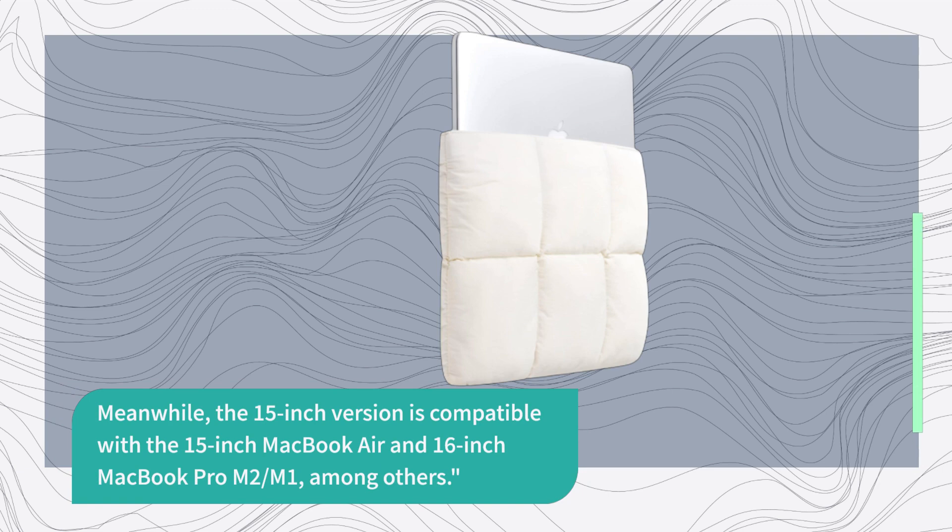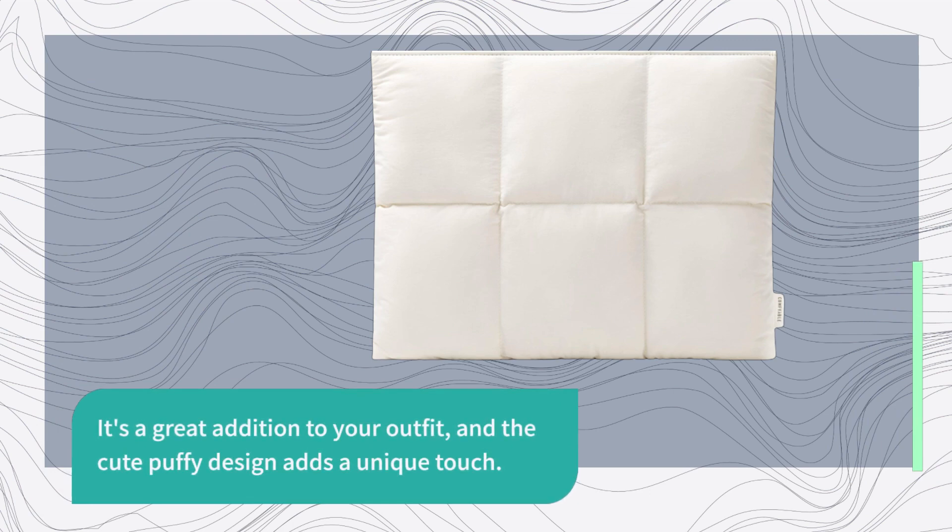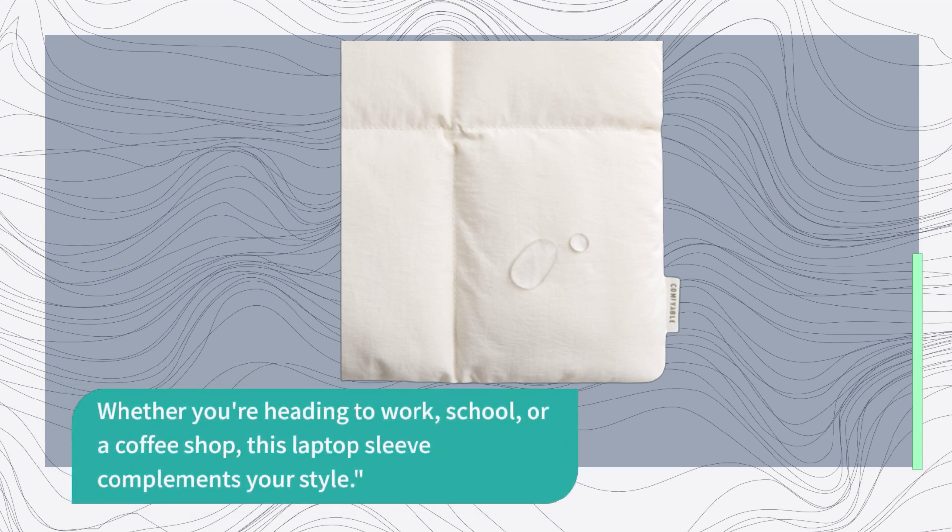Beyond laptop protection, this sleeve can be a fashion statement. It's a great addition to your outfit, and the cute puffy design adds a unique touch. Whether you're heading to work, school, or a coffee shop, this laptop sleeve complements your style.